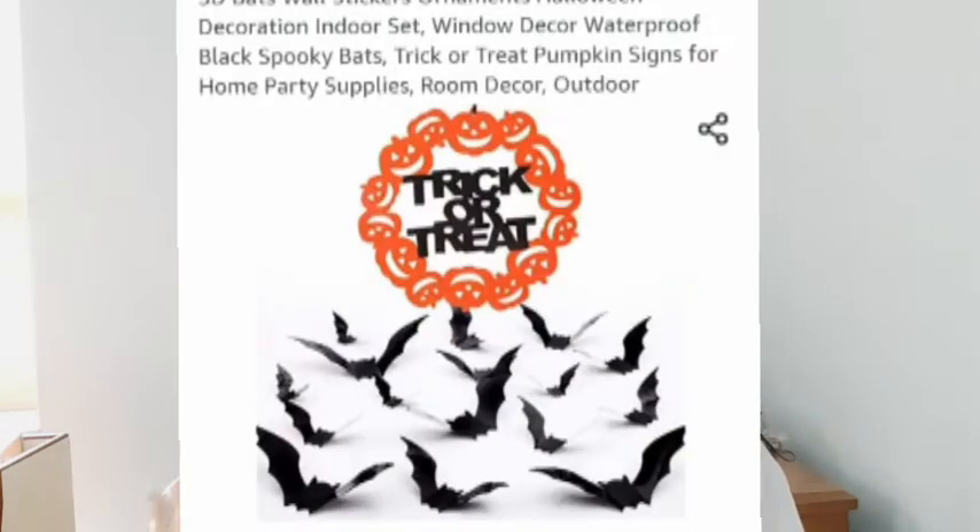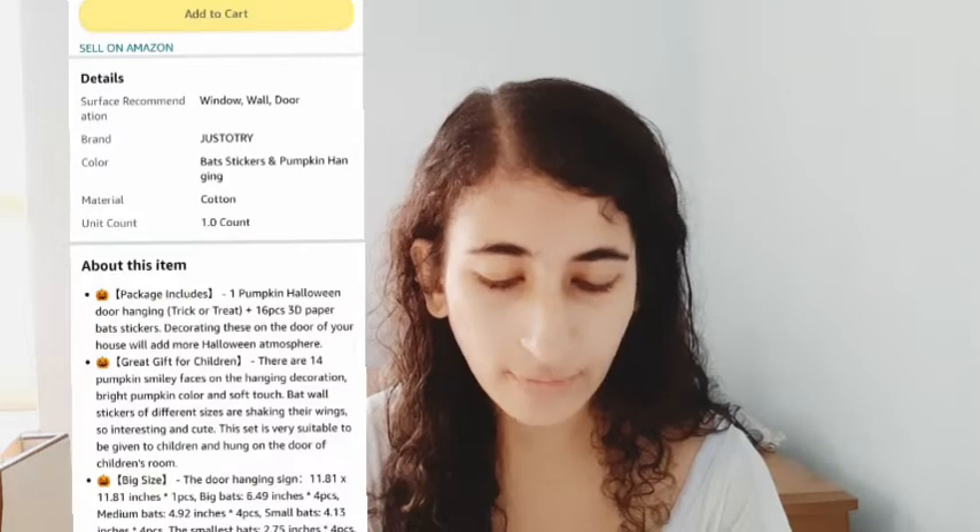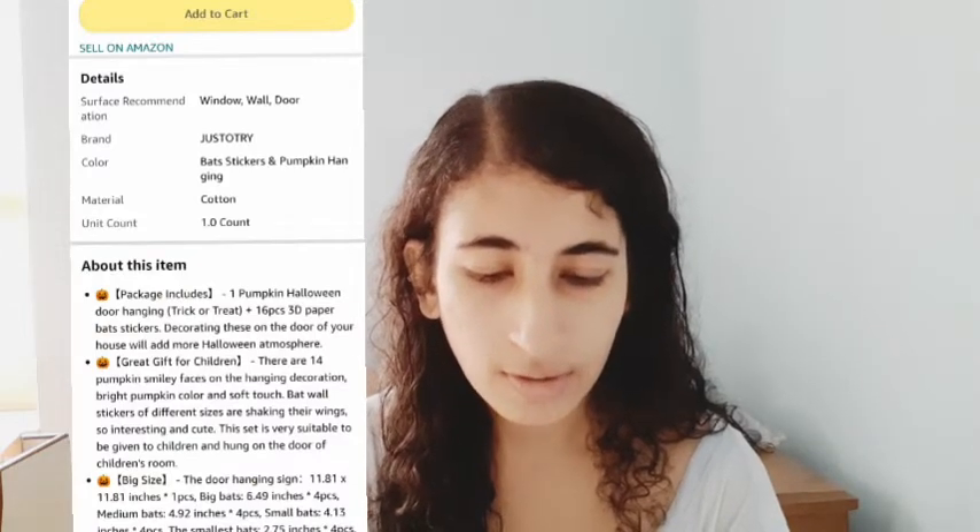The first product is related to Halloween, since it's around October and we're about to have Halloween. It's the 3D Bat Wall Stickers Ornaments Halloween Decoration Indoor Set — trick-or-treat pumpkin signs for home decor supplies. It just costs you $3.99.